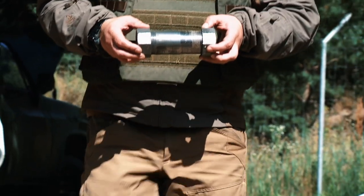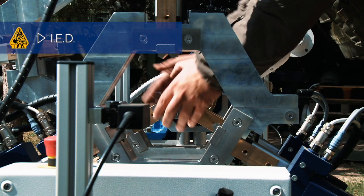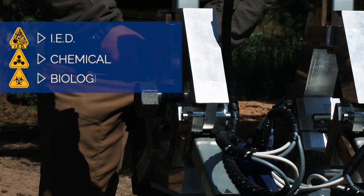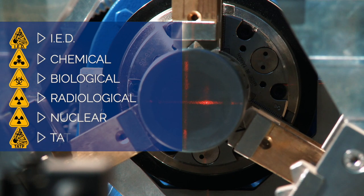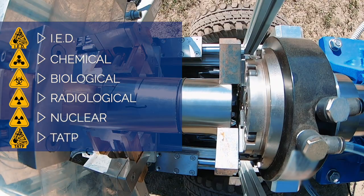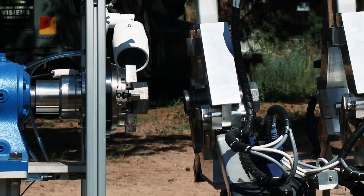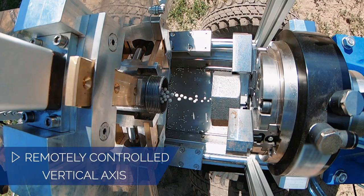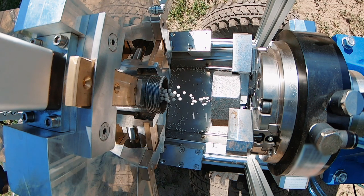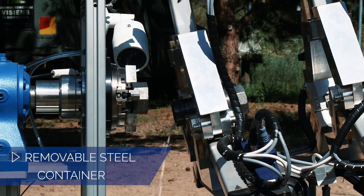RENS is suitable for neutralization of improvised explosive devices, chemical, biological, radiological and nuclear materials, triacetone triperoxide homemade explosives, and standard military munitions. Forensic expertise requirements have also been taken into consideration — the components of the disassembled explosive end up in a steel container and can be handed over for forensic examination.